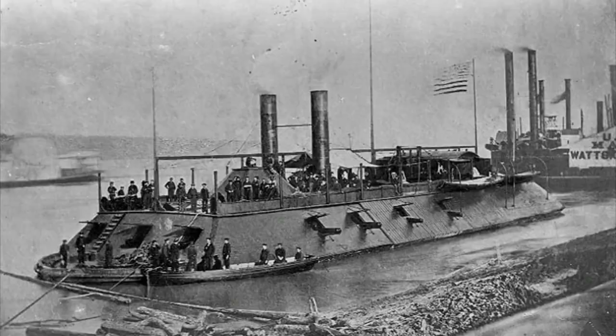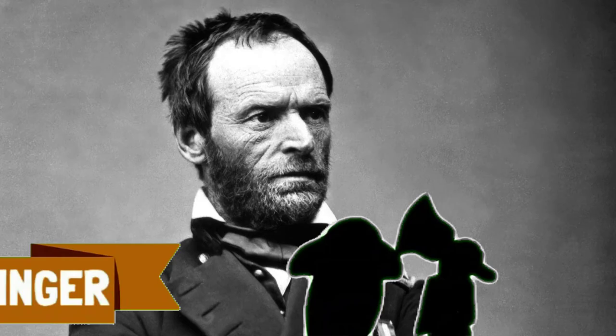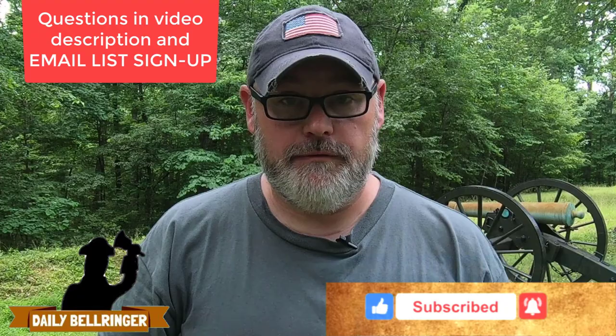Today we're looking at Fort Donaldson. Hello, welcome to the Daily Bellringer. Please don't forget to subscribe and take a look at the questions down in the description. Also, don't forget to check out dailybellringer.com where you'll find resources that go with many of the Bellringer videos.